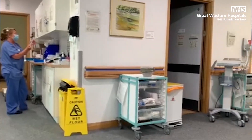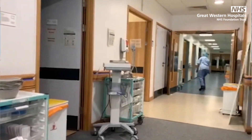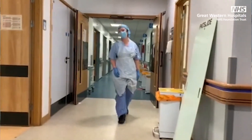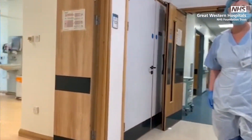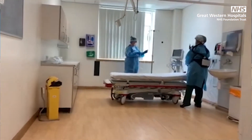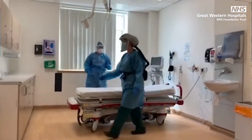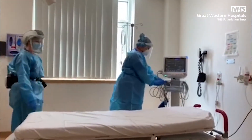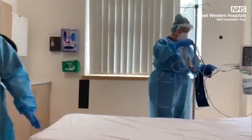At the entrance we have an area where a senior nurse or doctor can undertake initial assessment of patients. Inside we have 14 individual rooms, two of which are set up to provide high level care for our most poorly patients. Once assessed, patients may be discharged home with advice if well enough, or tested and admitted to one of our special wards dedicated to caring for patients with possible or confirmed coronavirus.